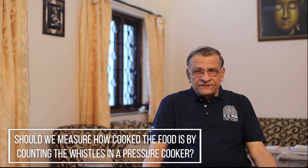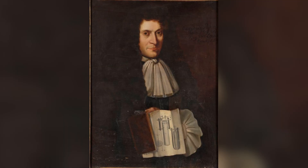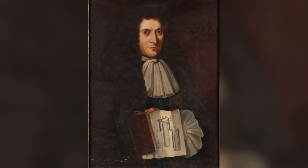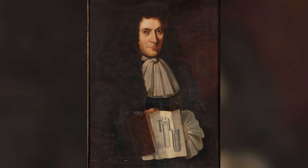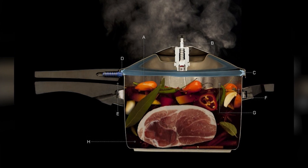In order to understand this, we must go back to our sixth or seventh class physics to understand how a pressure cooker works and why it cooks faster than a normal mode of cooking. Dennis Papin, the British physicist, invented the pressure cooker. The main reason it cooks faster is because it does not allow steam to escape, as a result of which the pressure inside the cooker increases. When a liquid is subjected to increased pressure, its boiling point also increases.